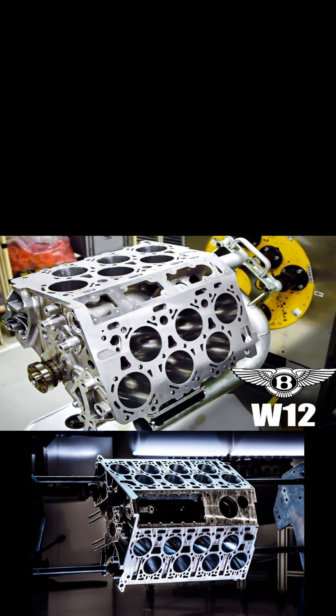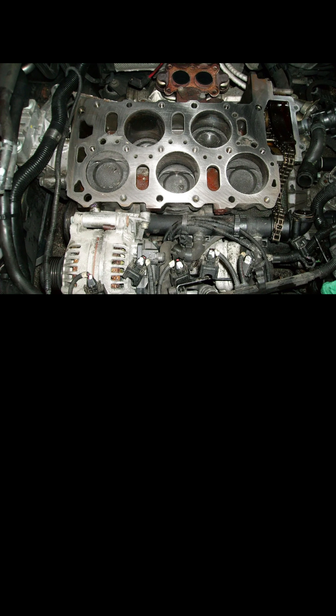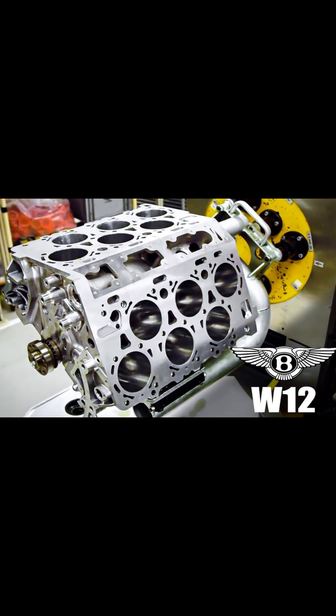W8 and W12 are Volkswagen specific. What they are essentially is two VR engines bolted together. A VR type arrangement is also Volkswagen specific — it's essentially in the shape of a V, but it's not quite in line, and it's not quite far enough apart to be two different cylinder heads. This is done mainly to save weight and to save space. So it's a reasonably compact way of fitting cylinders into an engine. The W12 is exactly the same arrangement, except with 12 cylinders rather than eight.